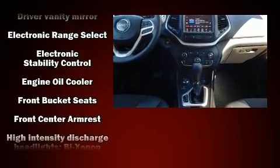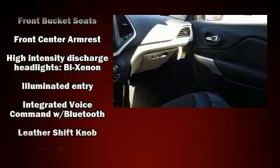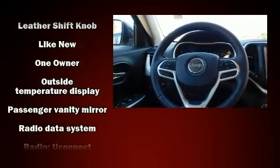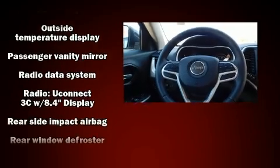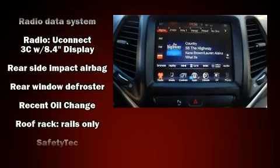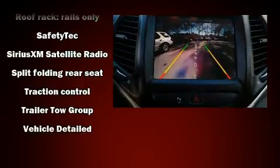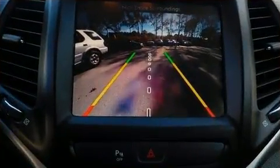Jeep ensures the safety and security of its passengers with equipment such as head curtain airbags, brake assist, anti-whiplash front head restraints, and four-wheel disc brakes with ABS. For added security, dynamic stability control supplements the drivetrain. A Carfax history report indicates just one previous owner.